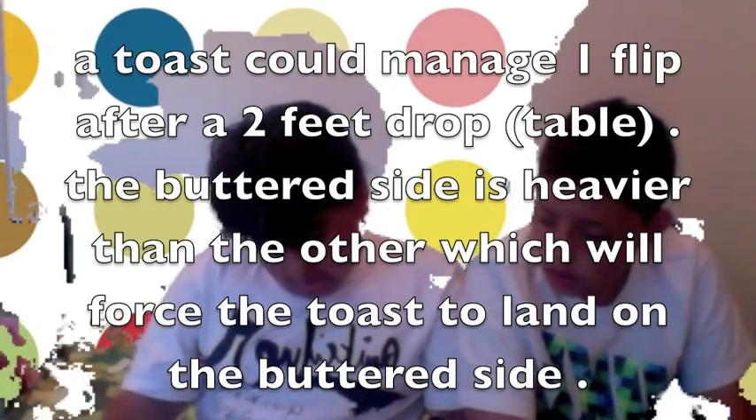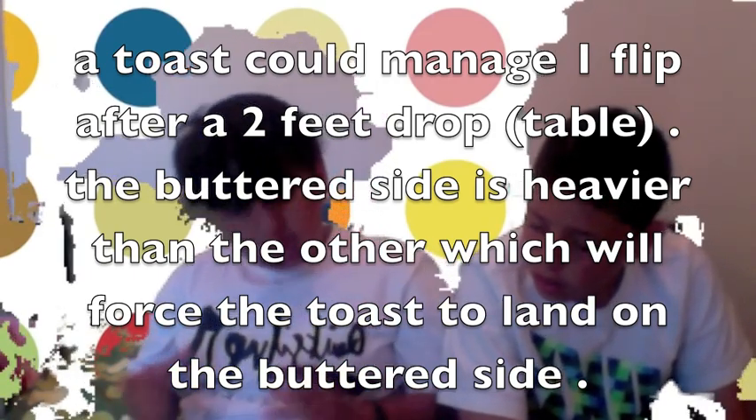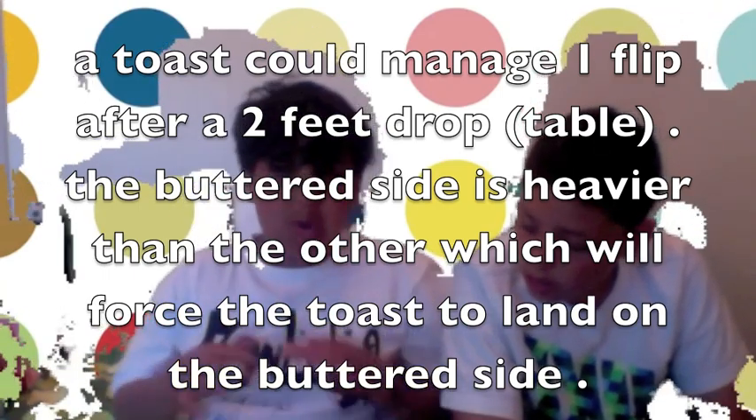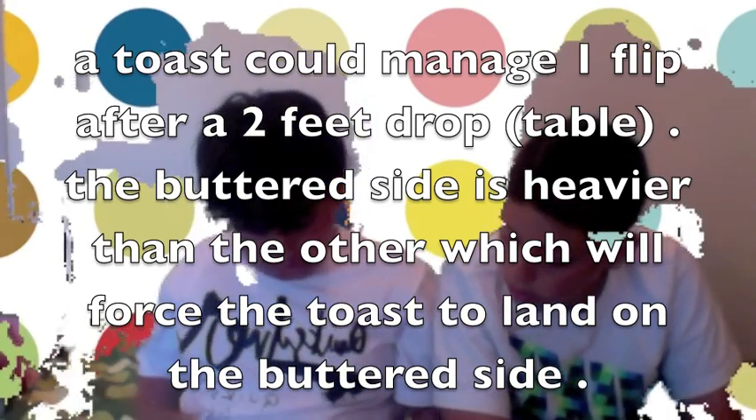Our explanation is that whenever you have toast for breakfast, sometimes you have toast with butter, and sometimes it drops. But did it ever drop butter facing up towards you? I don't think so, except if you have a double-sized table. You see, most tables are waist length, so when the toast drops, it only manages to use half the rotation — it only manages to go half the rotation.